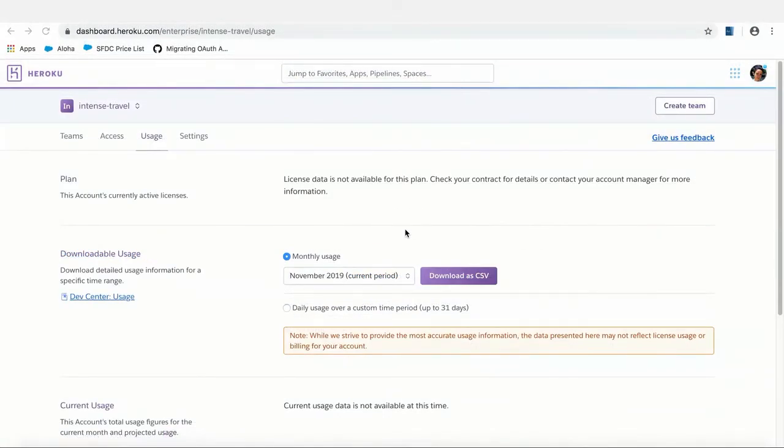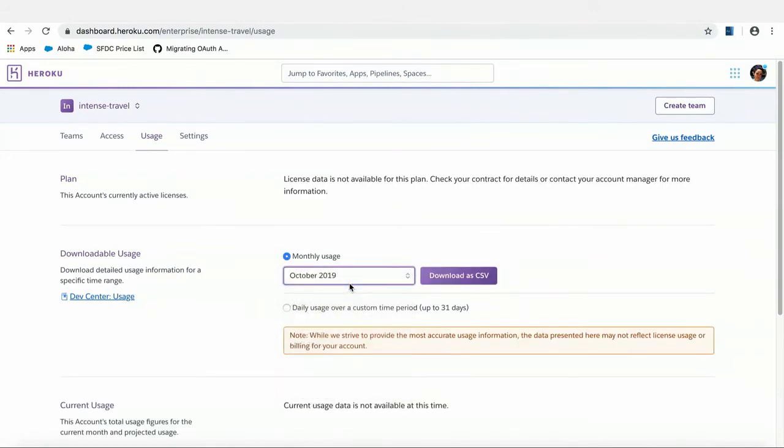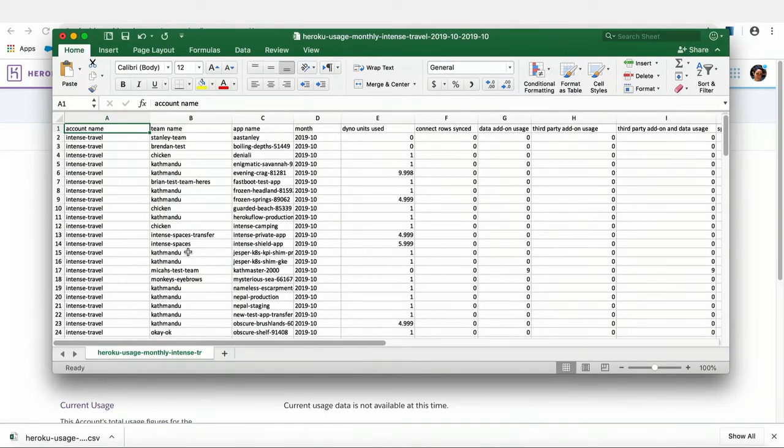Now let me show you the usage reports available for your entire company. They're available both monthly and daily — the same as at the enterprise team level. You can download usage for one day or for the whole month. I'll download it for the month of October as an example. It's a CSV file showing the name of the enterprise account, the name of the team adding to that month's usage, the apps inside that enterprise team, and what's being used — add-ons, third-party add-ons, dynos, Connect row syncs, private spaces. All of that information comes in one file.